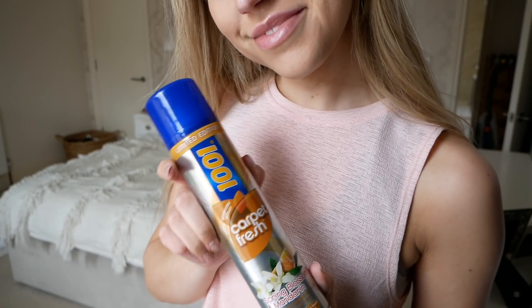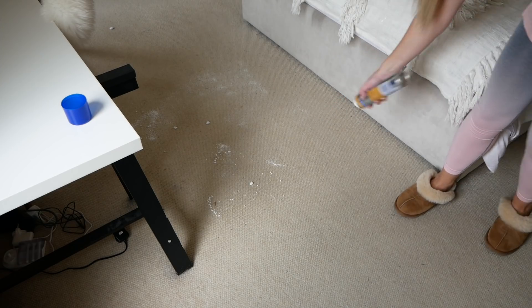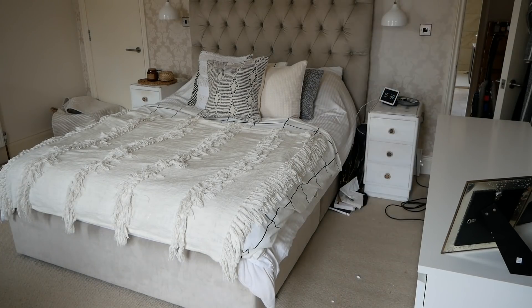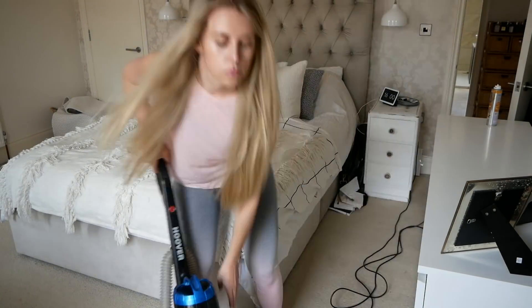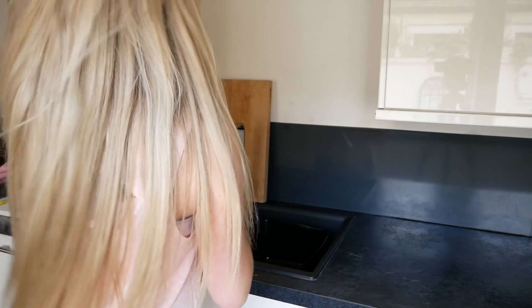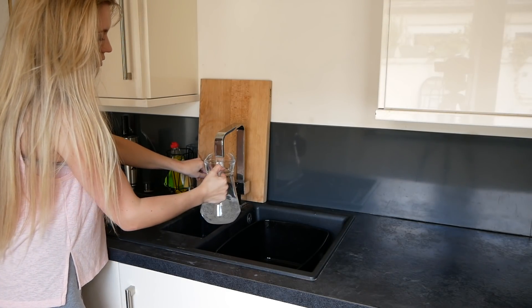Upstairs on all the carpets I'm using the 1001 Carpet Fresh, which I put on before hoovering — though it says you don't even have to hoover it up. I go in first, spray it, hoover, and then before I leave the room I spritz a little bit more so the fragrance is really intense. Then I move on to watering all of the plants around the house.